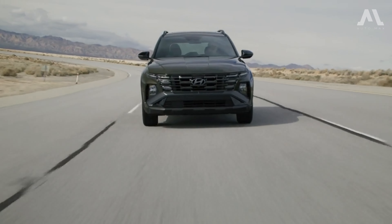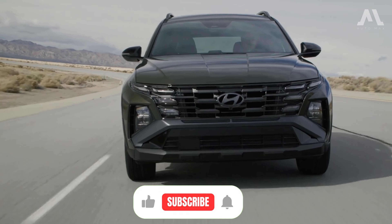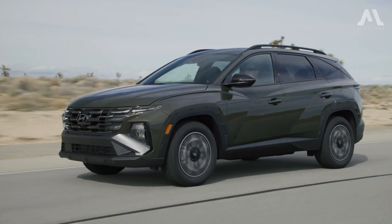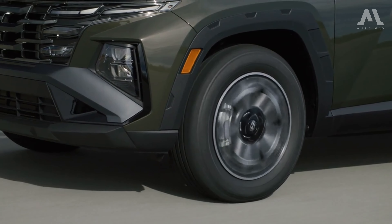Thanks for watching. Don't forget to subscribe to our channel for more exciting content like this, and be sure to give this video a thumbs up if you found it helpful. See you in the next one!